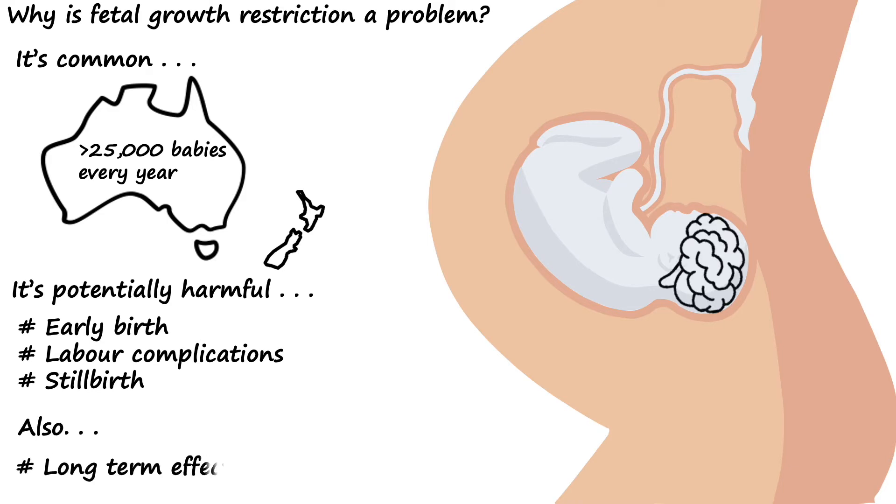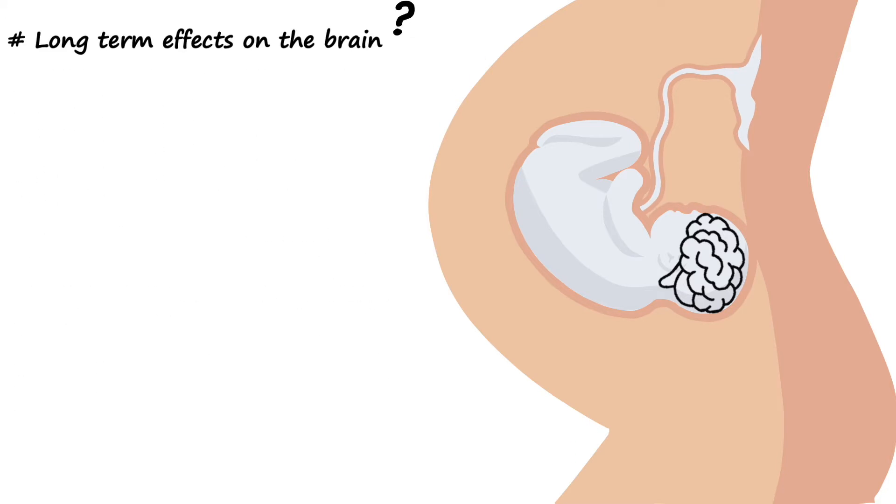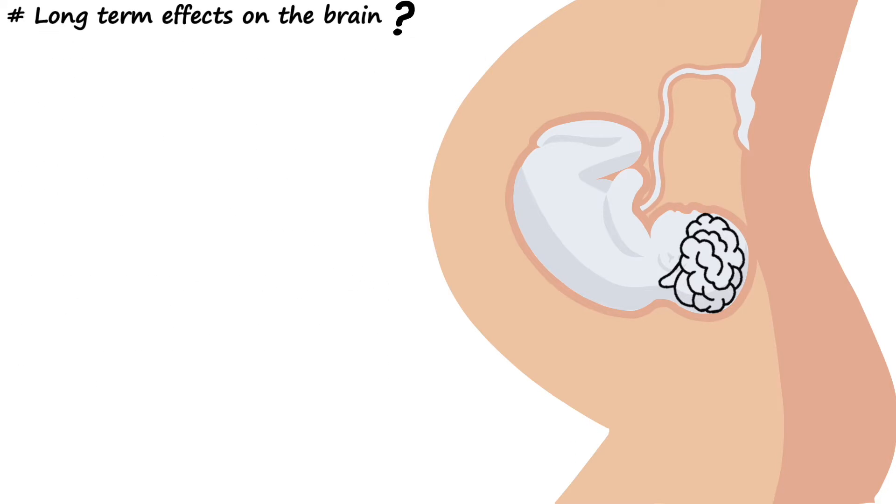But also, fetal growth restriction can have some long-term effects on the baby's developing brain. But what do I actually mean when I say long-term effects on the brain? Well, a poorly functioning placenta, like we see in fetal growth restriction, creates what we call inflammation.